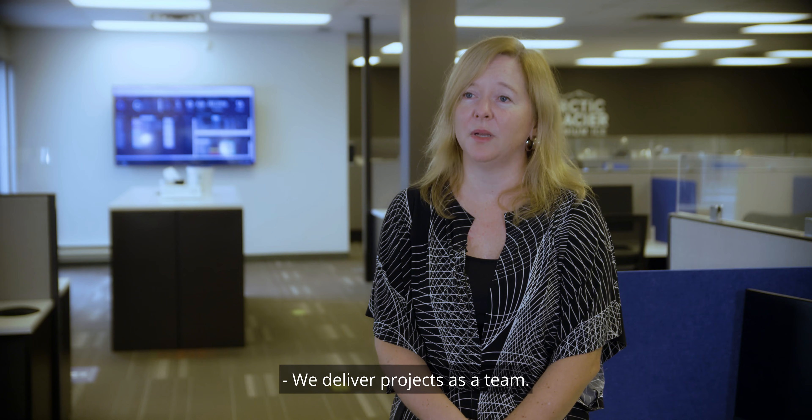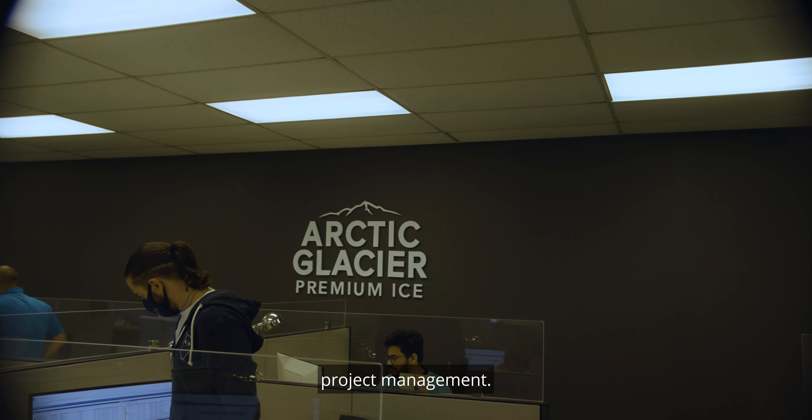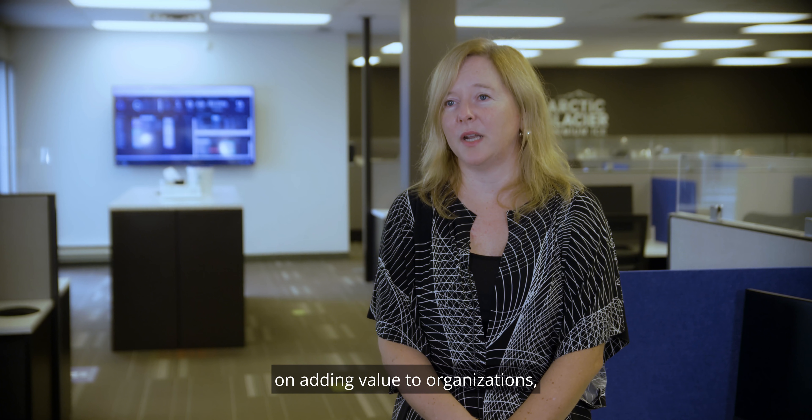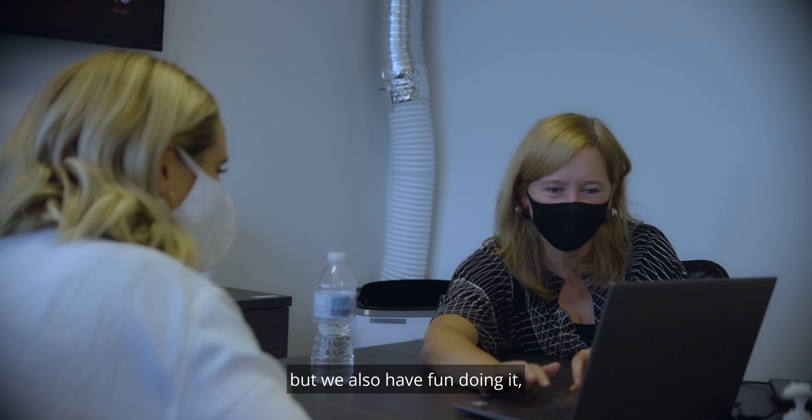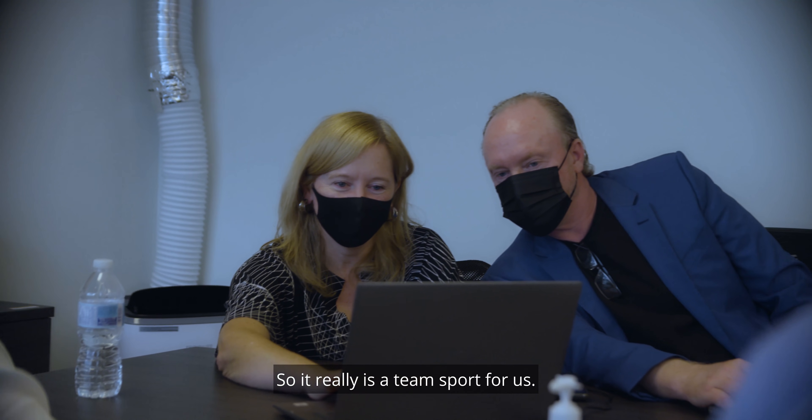We deliver projects as a team — it is a group of technologists, business process consultants, and project management. We're really focusing on adding value to organizations and we take a lot of pride in that, but we also have fun doing it. We work together as we deliver, so it really is a team sport for us.